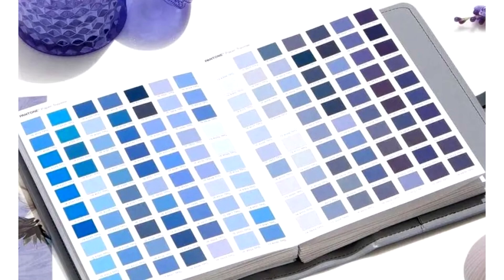Pantone colors have disappeared from popular Adobe products, including Photoshop, Illustrator, and other software. Now those who want to use them will have to pay for a subscription to a separate plugin that costs $15 per month.